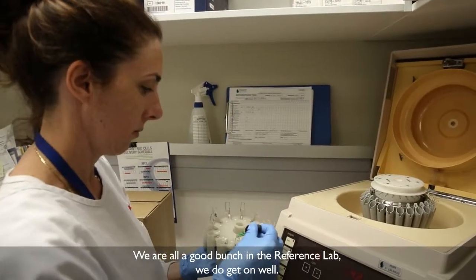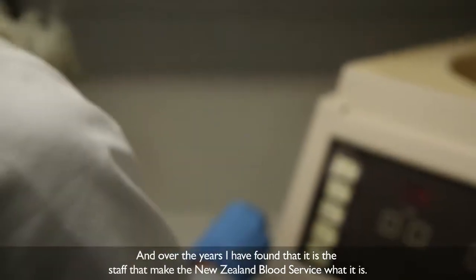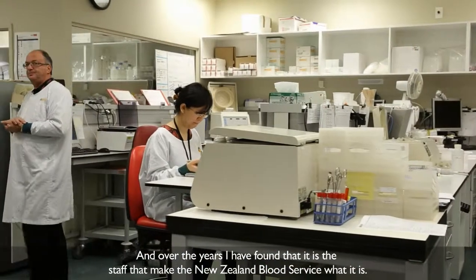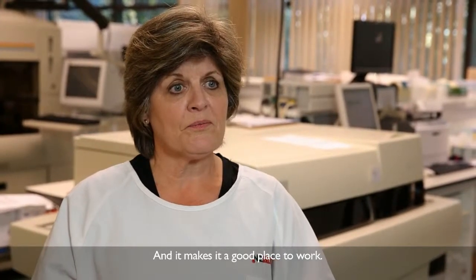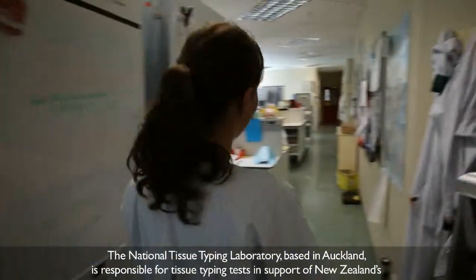We're all a good bunch in there and we do get on, and over the years I've found that staffing is what makes NZBS and it makes it a good place to work.